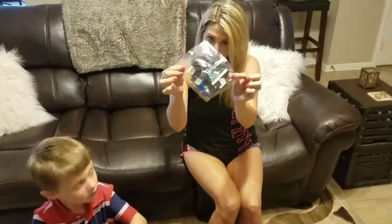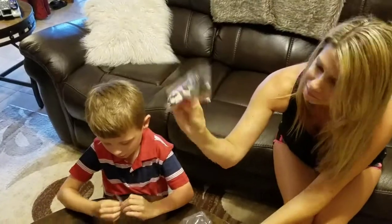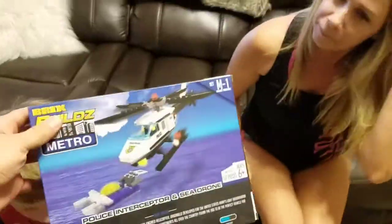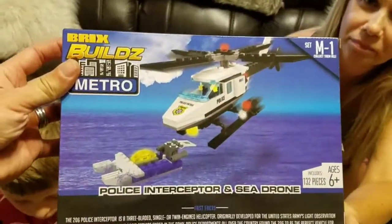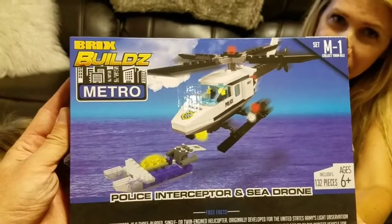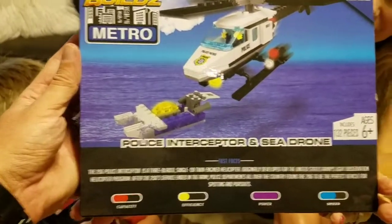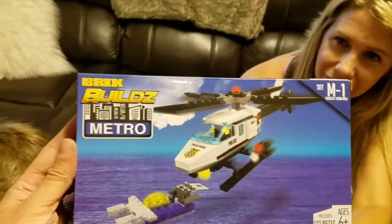This is probably the helicopter. Helicopter. So this is the boat. That's the boat. But when we get it all done, everyone, it's going to look like this. So these are called Bricks Builds, Metro, Police, Interceptor, and Zebra. Set number M1. There it is. So we're going to be putting that together today. It's going to be lots of fun.